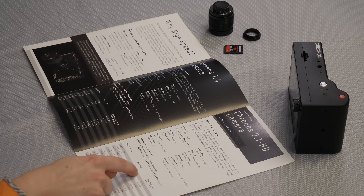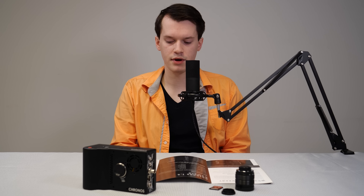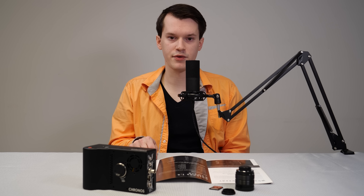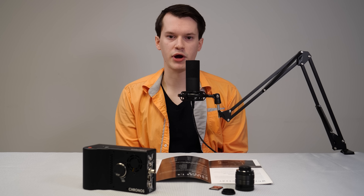The max frame rate at 1920x1080 resolution is 1000 frames per second, which is comparable to the very expensive Phantom cameras. The Phantom cameras are only a little bit better at that resolution. When you get down to very low resolutions, the Phantom cameras have higher frame rates — however, they're not affordable.